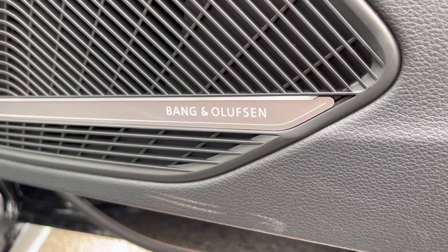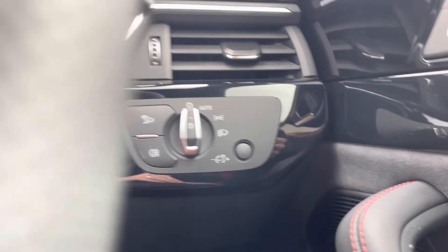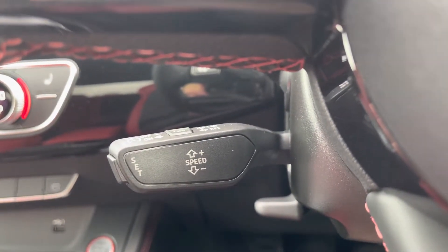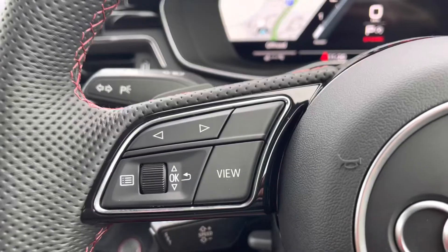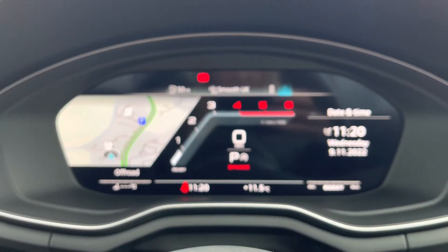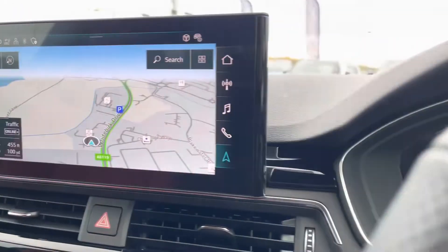The Bang & Olufsen sound system completely transforms your in-car entertainment. Automatic lights are just one less thing for you to worry about, and cruise control with speed limiter makes motorway drives as effortless as possible. Telephone, voice and sound controls ensure you won't miss any important calls on the go, and on the left side this controls the virtual cockpit, which adds a completely customisable experience as you can choose from a range of displays.